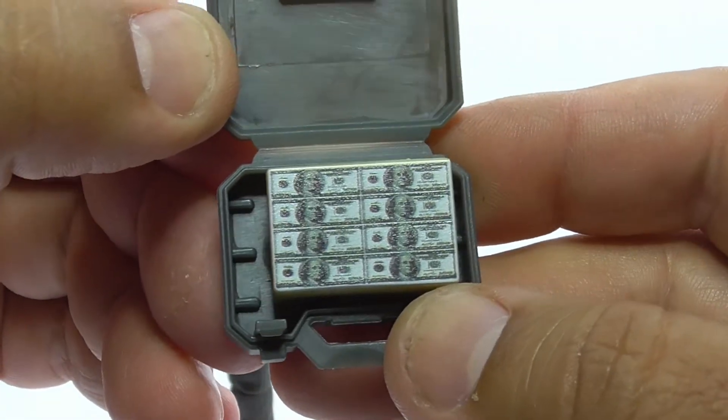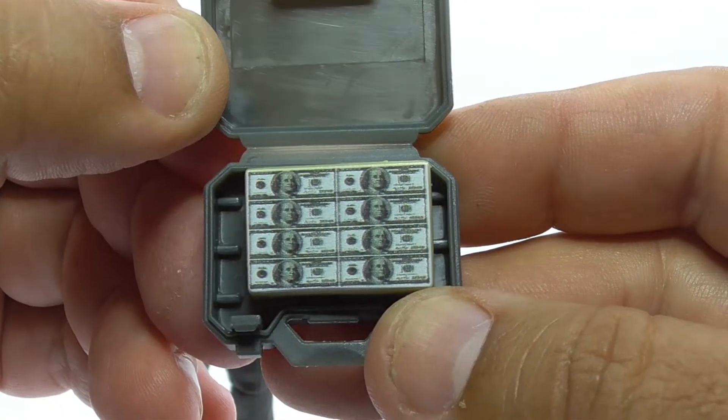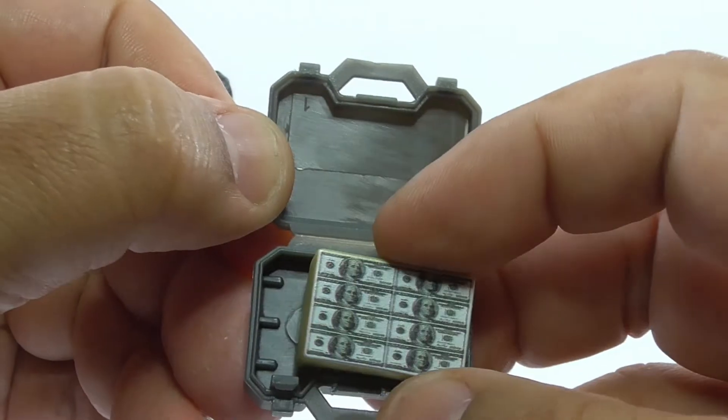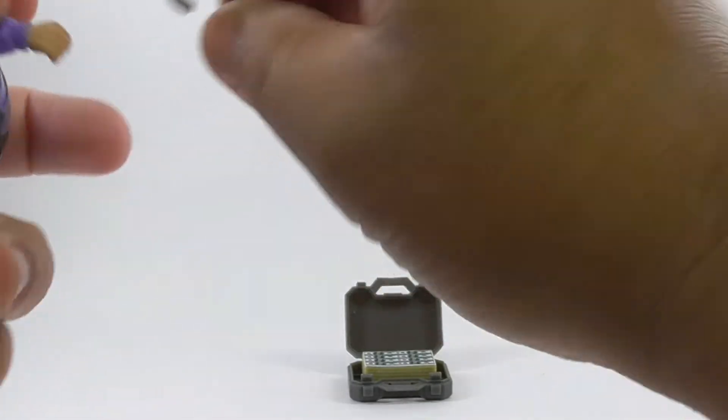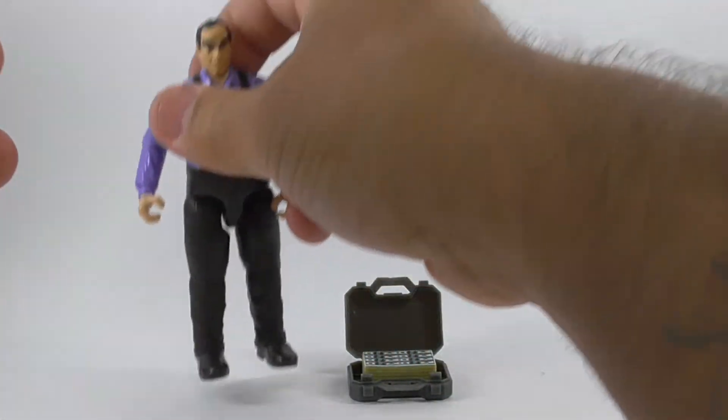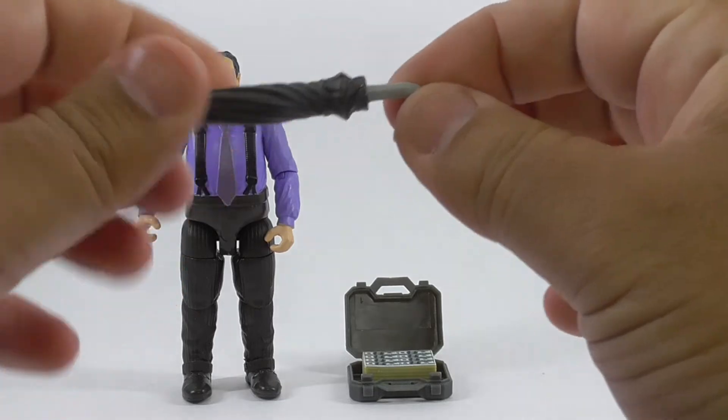The Penguin has a bonus accessory inside of his briefcase — cashola, cheddar, bread, moola, dinero, clams, benjis, etc. And here's a nice surprise I just found out: you can slide off the top of the umbrella to reveal a blade.